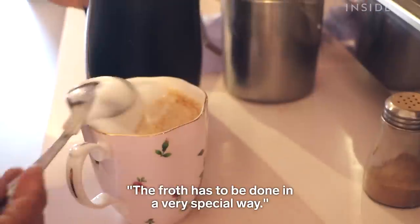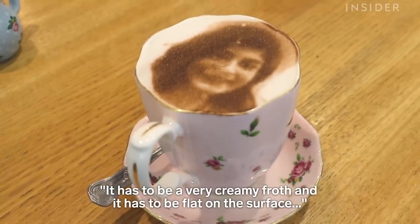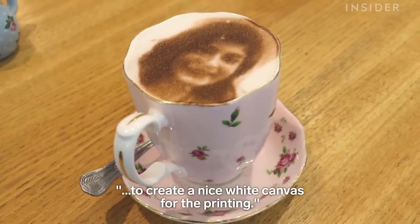The froth has to be done in a very special way — it has to be a very creamy froth and it has to be flat on the surface to create a nice white canvas for the printing.